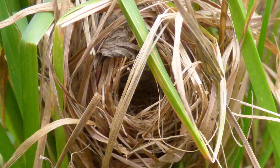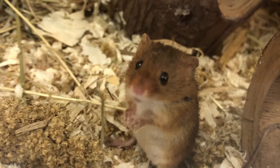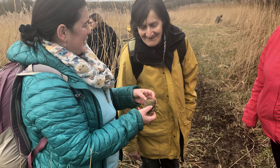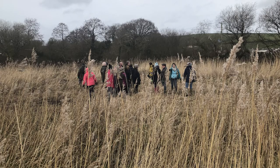Winter is also a great time to take part in our harvest mouse training sessions with the Devon Mammal Group. Visitors learn all about these shy creatures and how to spot their nests, records of which provide important data for the harvest mouse project.